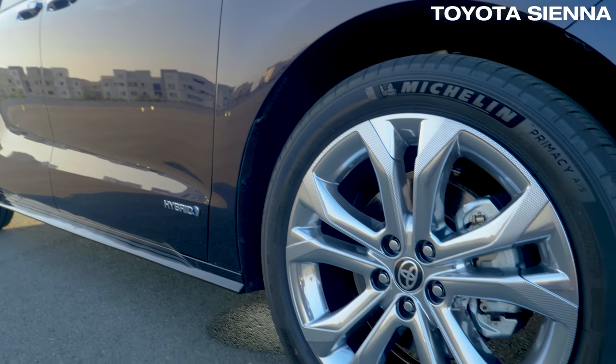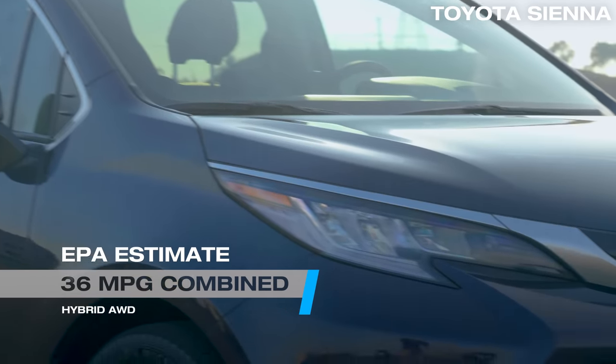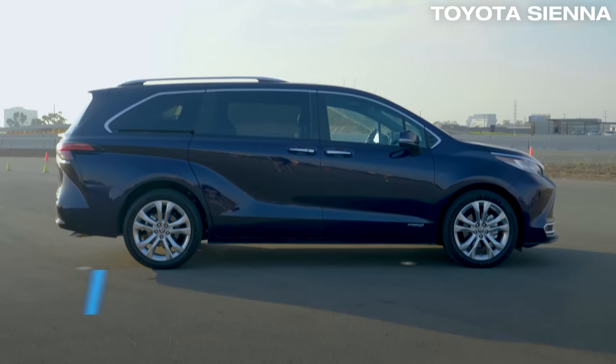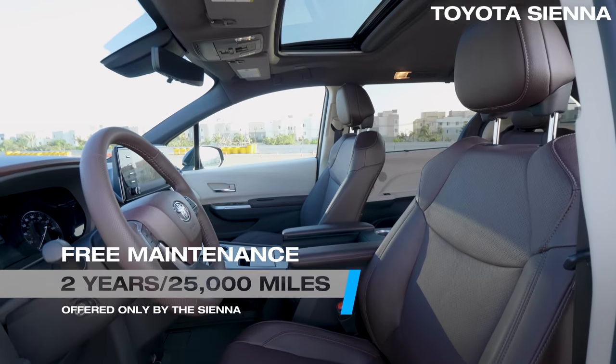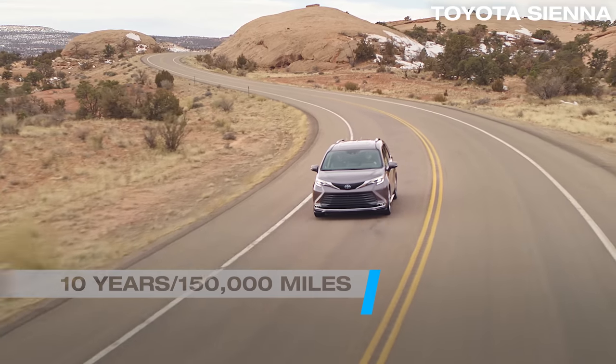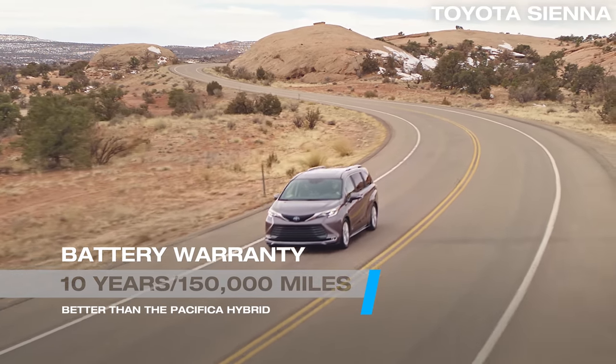Plus, you can also option all-wheel drive if you want. Its EPA rating is 36 MPG combined — best in class. It's also the only minivan to offer free routine maintenance for two years and 25,000 miles. It has a 10-year, 150,000-mile battery warranty and optional all-wheel drive.